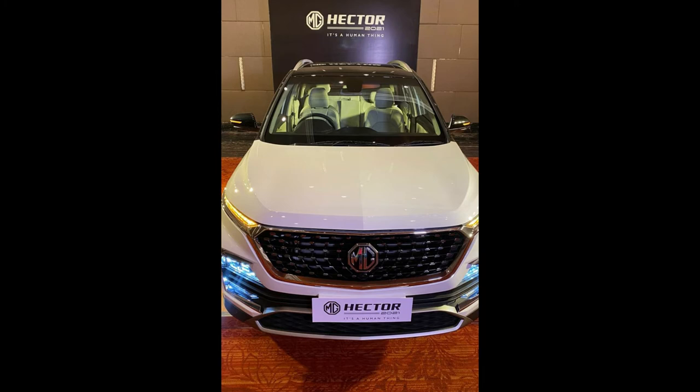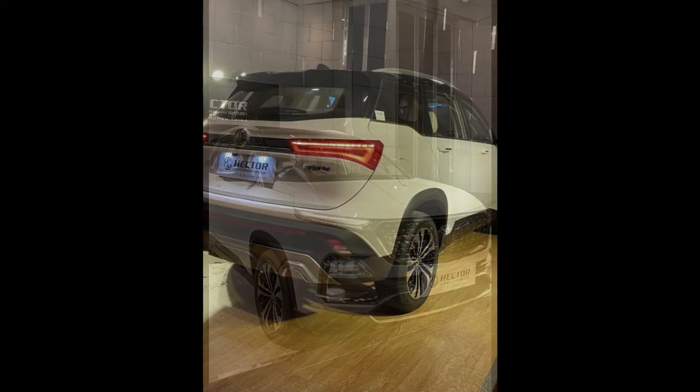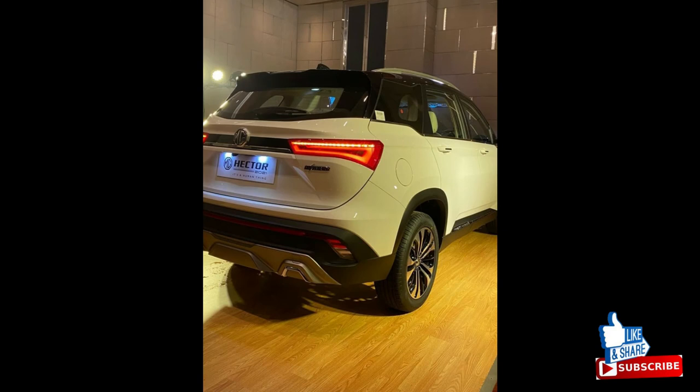Before we get into the video, if you like the looks of the new MG Hector Plus, drop your comment below. If you haven't subscribed to the channel Nihar Enterprises yet, hit that red subscribe button and press the bell icon to get notifications of the latest videos. Now let's begin with the video.